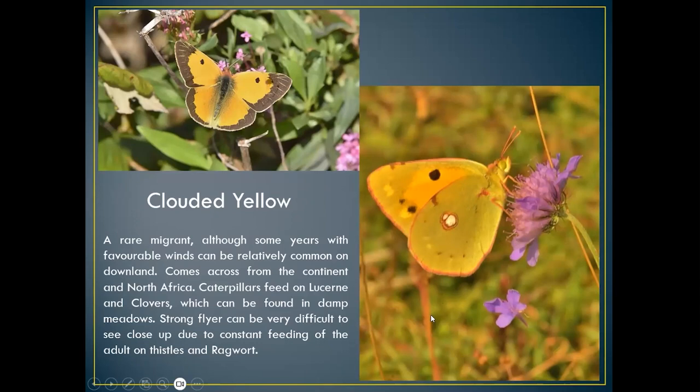The clouded yellow is another migrant, coming over in early spring if the weather's okay, but mainly in late August–September–October. It lays its eggs on lucerne and clovers and can overwinter in mild winters — that's why we get some very early spring sightings. These ones I took along the beach at Southsea, which is the first place they hit when they come over from France.